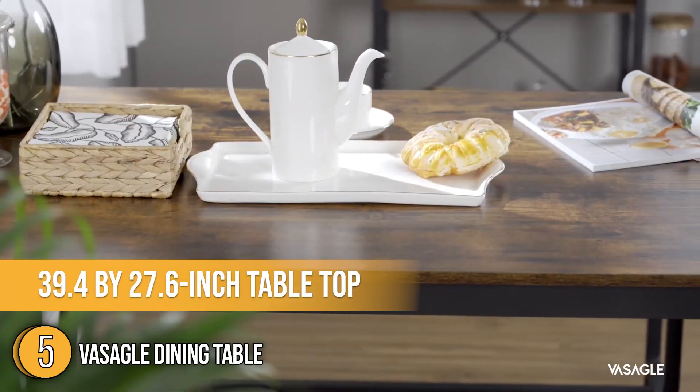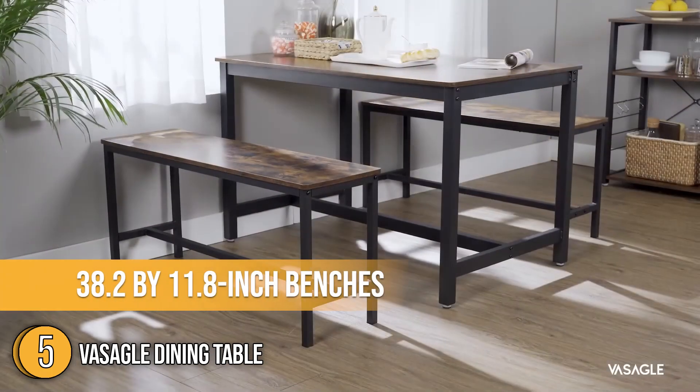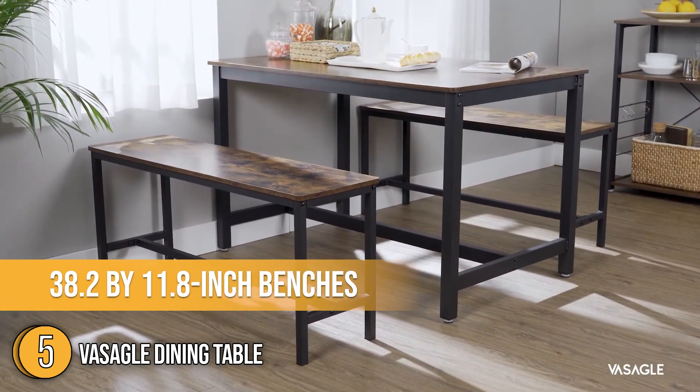Its 39.4 by 27.6-inch tabletop offers enough space for dishes and drinks, while the two 38.2 by 11.8-inch benches provide space for four people.